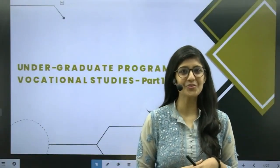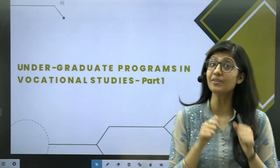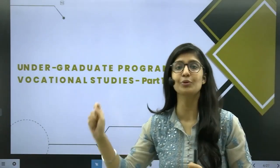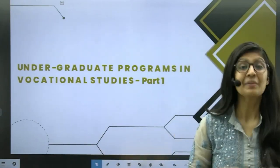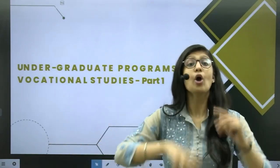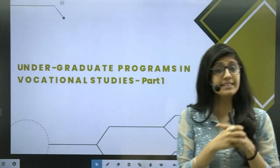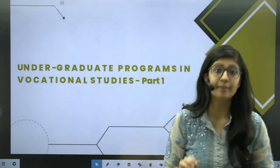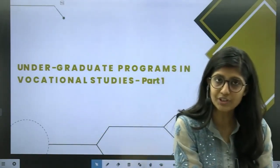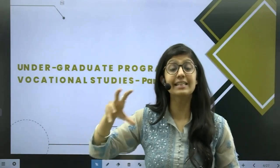Hi everyone, I am Ishwar Arora and welcome back to our YouTube channel. This video is for you if you are interested in pursuing a course on vocational studies from University of Delhi. In this video, we will also be discussing the colleges that offer these great courses.